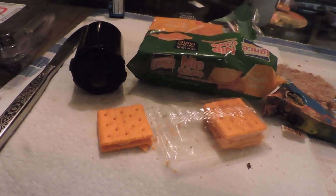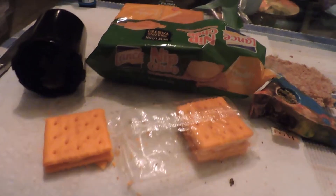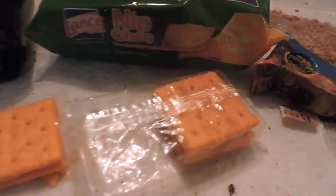Cactus Jim speaking tonight. This is a review of Nipche crackers, which are available in a lot of places.